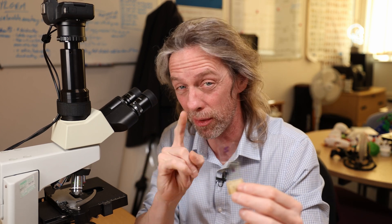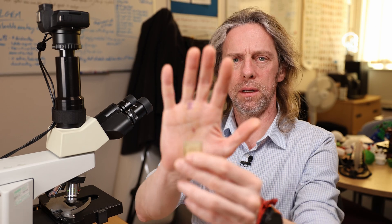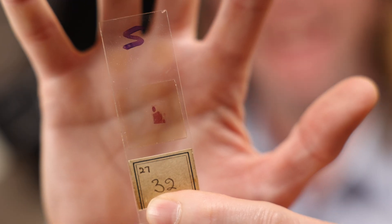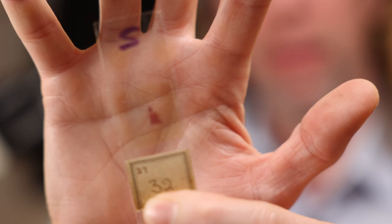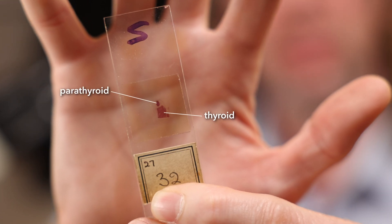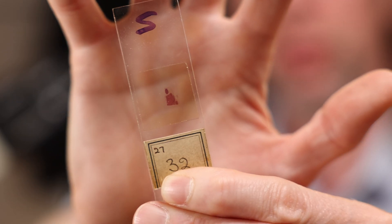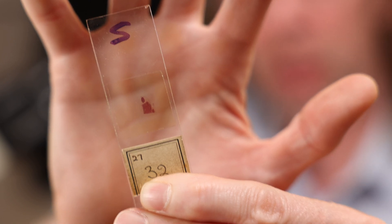The thyroid gland has another function. Take a look at this. Can you see that little dot next to it? I'm guessing that's a parathyroid gland. There are four parathyroid glands on the posterior surface of the thyroid gland, and they are related to one of the functions of the thyroid gland, but not the thyroid hormone bit. If we have a look at that under the microscope, we'll see if I'm right or not, because it'll look quite different.